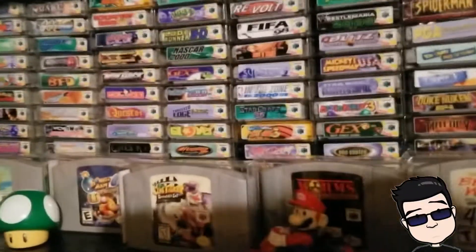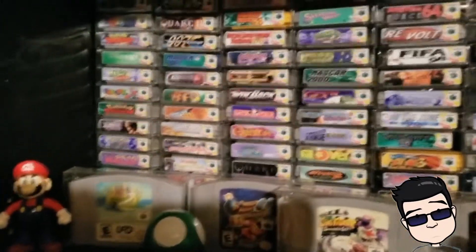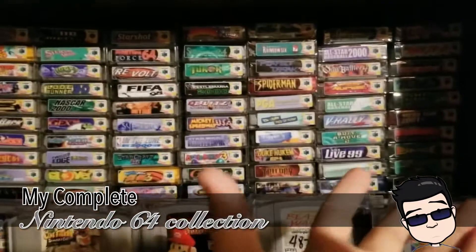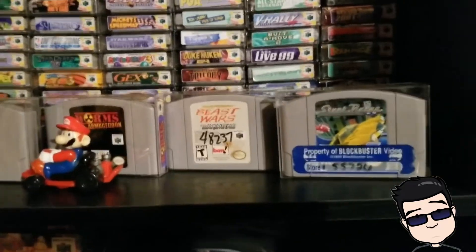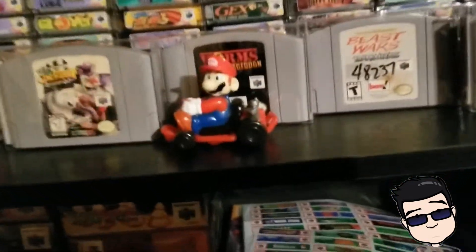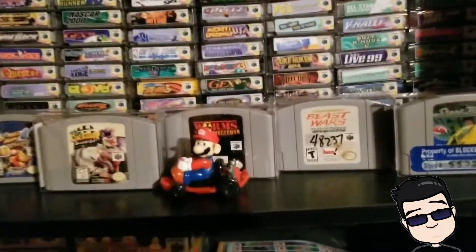Hey guys, as you can see here is a complete Nintendo 64 collection — not all 296 games are currently present, but I've been busy. The way I organize them is I put them in these plastic sleeves and then take the end labels and put them like that. They fit really well on the shelf, kind of like a cassette tape.